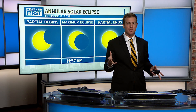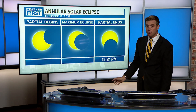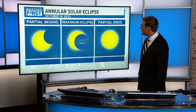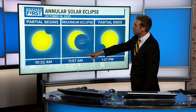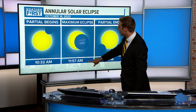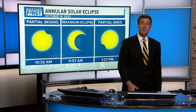With eclipse glasses on, you'll see part of the sun covered up. Then the partial ending starts at 11:57 and winds all the way to 12:31 — you'll see the shadow moving toward the bottom half of the sun. Eventually it exits by about 1:15, and then it's just back to normal sunshine. So to recap: partial begins at 10:32, maximum eclipse at 11:57, partial ending at 1:27, with the moon's shadow moving away from the sun.